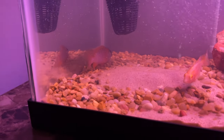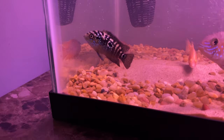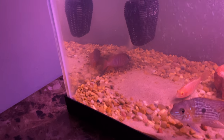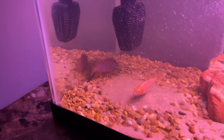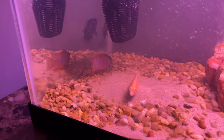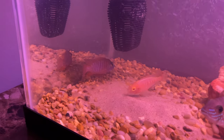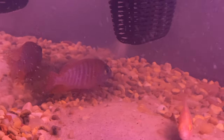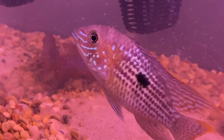Back there we have either an Angara flametail cichlid, a fairy cichlid, or a red cichlid — I'm not sure. If you know for sure, let me know in the comments below. He's got a really blue head with red and purple stripes, though he's kind of shy.